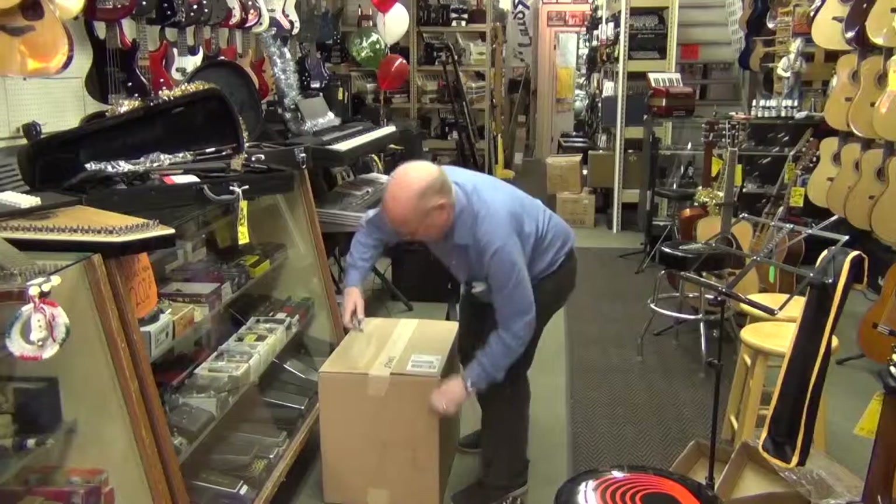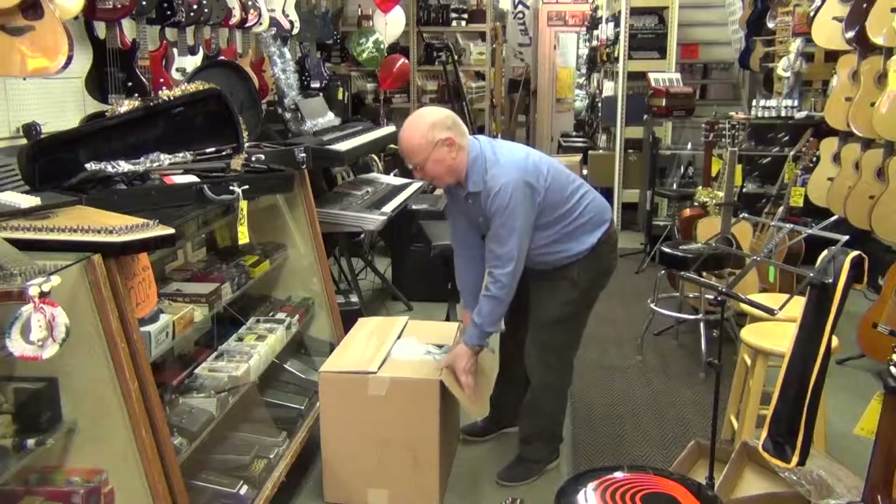And then in here, well, we'll see what kind of surprise we have in this box. You never know what you're going to get from Phoebe Electronics.